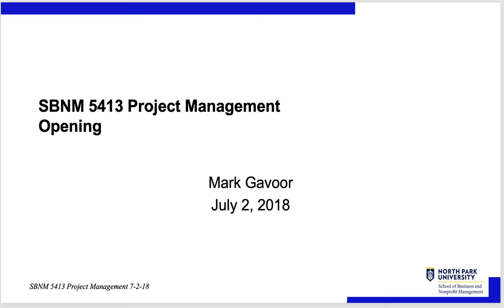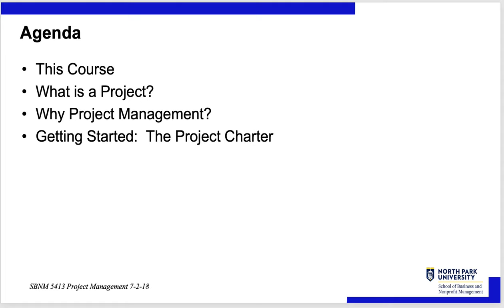Hello, this is Professor Gavor, and I'm going to give an overview of project management. This is used primarily in our graduate course, SPNM 5413, Project Management, and it's an opening lecture there. But I also use it in a session in Undergraduate Operations Management, BSc 2510, when we cover project management. We're going to talk about what is a project, why project management, and getting started, which is the project charter.